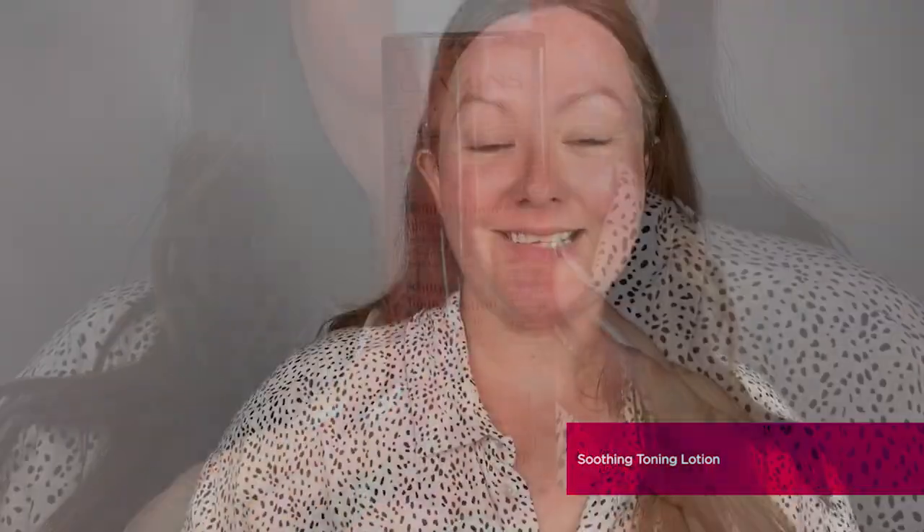The first toner is for sensitive skin — the Soothing Toning Lotion. Like the Soothing Gentle Foaming Cleanser, it's enriched with chamomile to instantly soothe the skin and naturally balance your skin's pH without aggravating or irritating further. It's a very light refreshing water-based product also enriched with purple coneflower to instantly soothe and refresh the complexion — perfect for sensitised skin, redness, rosacea, or general sensitive complexions.